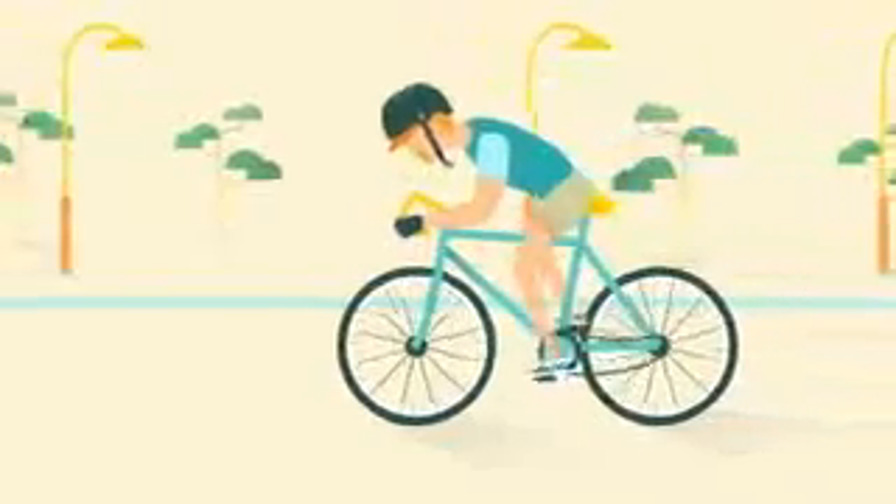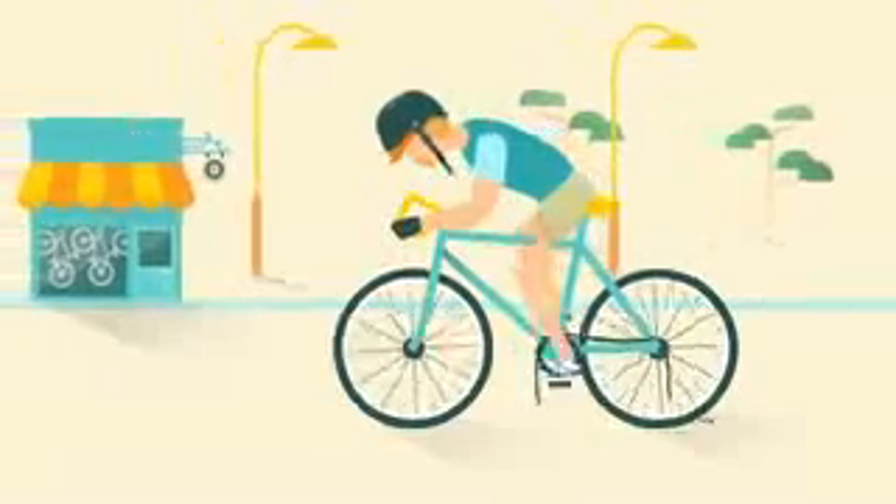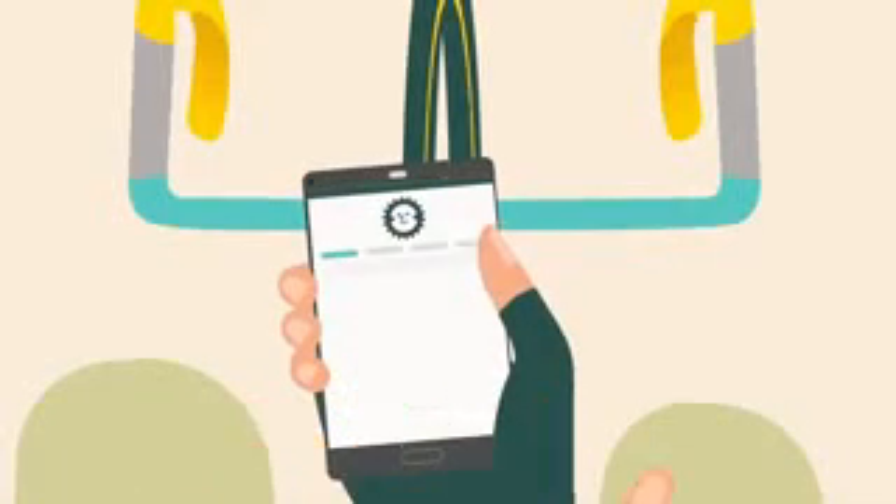We've all used our mobile to find, say, the closest shop to where we happen to be. Say you're riding your bike around town when suddenly your chain breaks. If you've got your mobile on you, you're probably about to do a search for a bike shop that's really close.